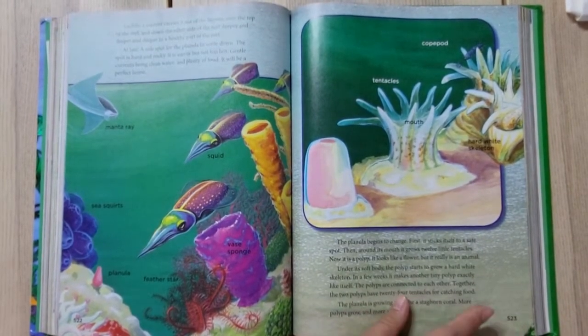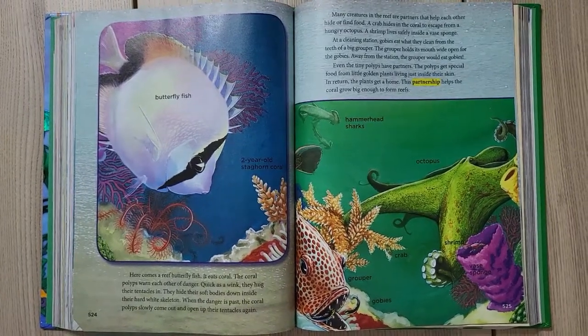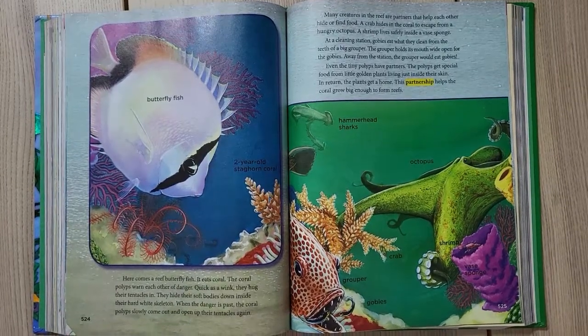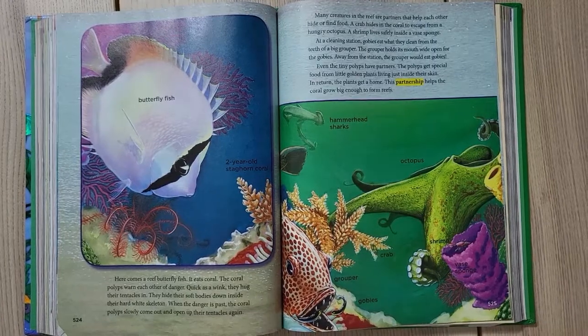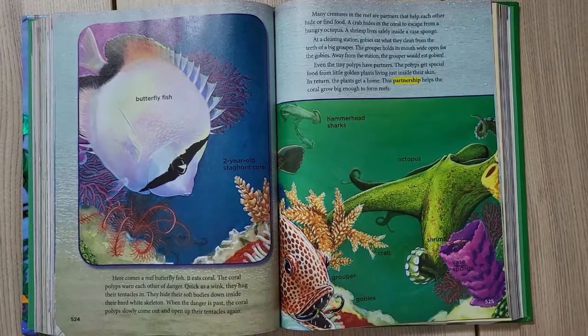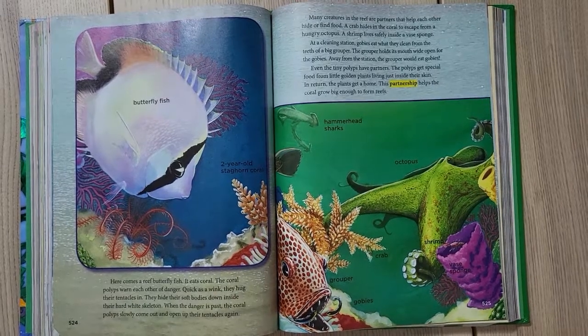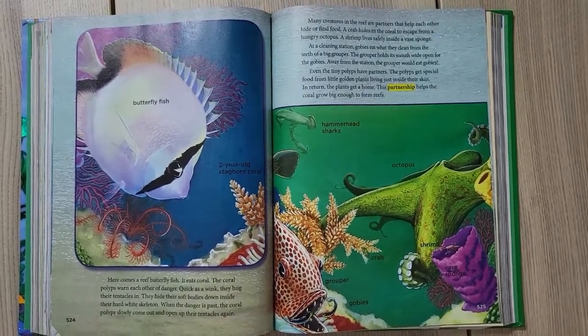The planula is growing up to be a staghorn coral — more and more polyps grow. Here comes a reef butterfly fish; it eats corals! The coral polyps warn each other of the danger. Quick as a wink they pull their tentacles in and hide their soft bodies down inside their hard white skeleton. When the danger passes, the coral polyps slowly come out and open up their tentacles again.